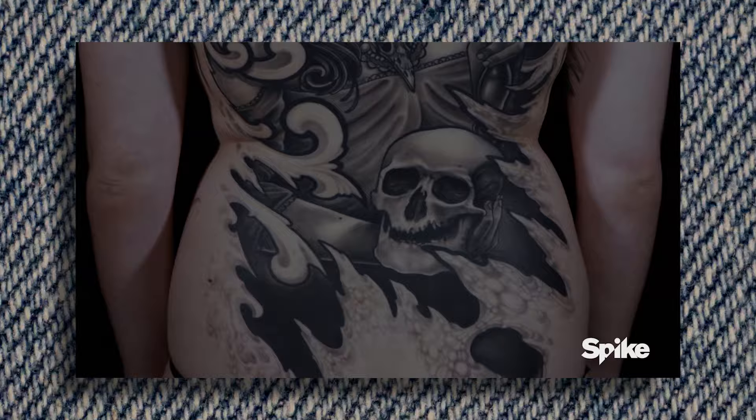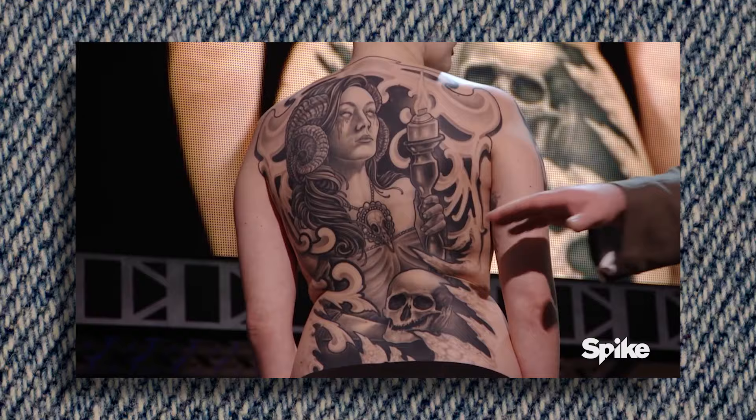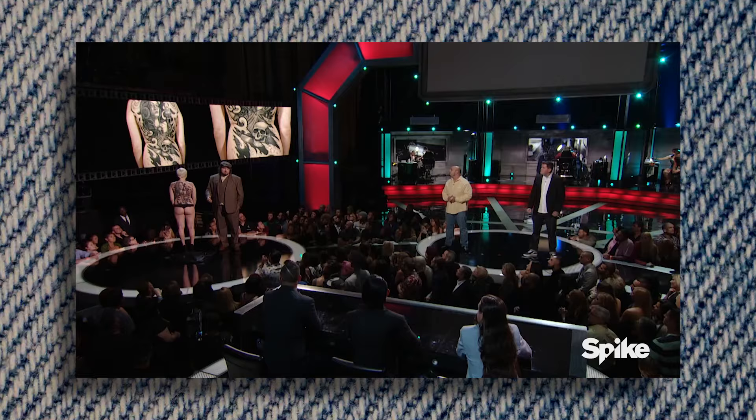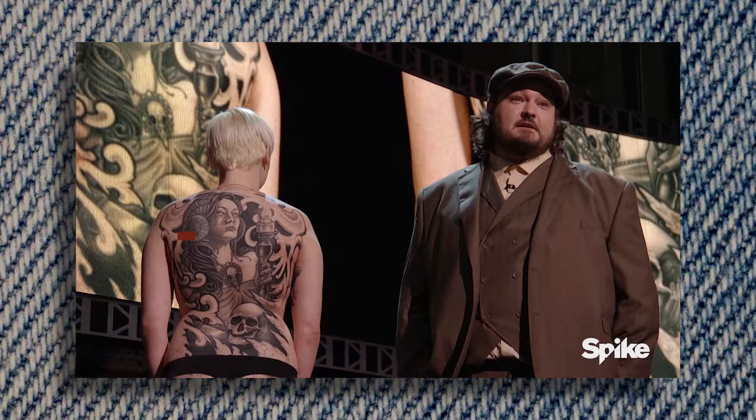Oba said: 'I was really stoked to do this tattoo for her. I wanted to do something that she would be able to live with and enjoy. I knew that this black and gray tattoo would be something that would last well — it's going to hold up better than a color back piece would have. I knew it was a risk doing a black and gray tattoo for the finale. I love what I did. I hope Shelby loves what I did. I put a ton of work into this tattoo, made it a really sweet custom drawing. I drew it all from scratch, from my own pictures of my own model. I really worked my butt off to make this the best thing that I could do.'